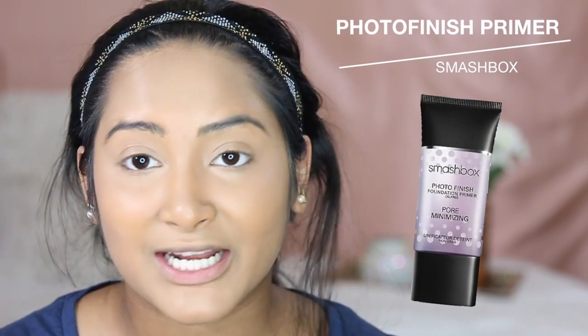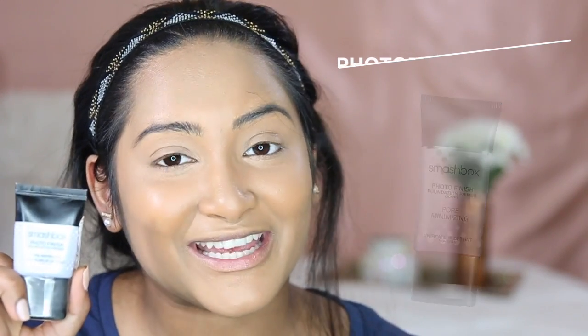I literally forgot to put on primer. So my face is getting set with setting powder and setting spray instead. Since I forgot primer, I just want to show you guys the one I would have used because primer is very important — I'm just stressed and rushing. This is the Smashbox Photo Finish Foundation Primer. It's oil-free and pore minimizing, and it's the little purple one. You can get it in a sample size at Ulta or Sephora and it lasts a really long time, so I do recommend it.